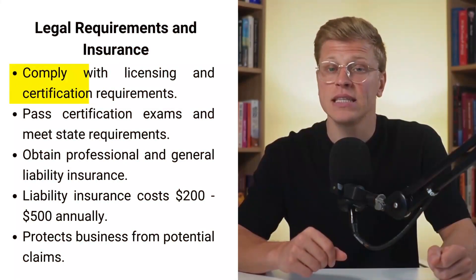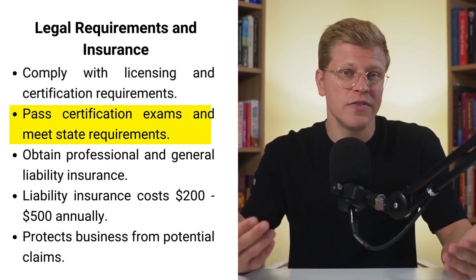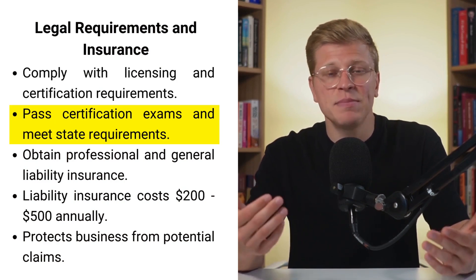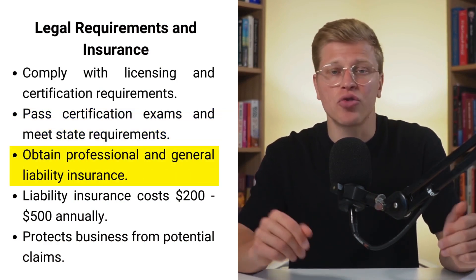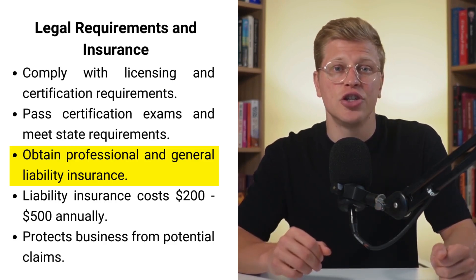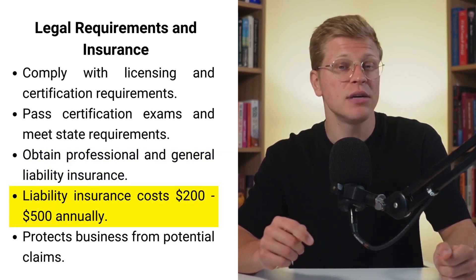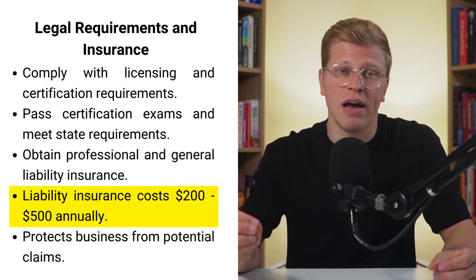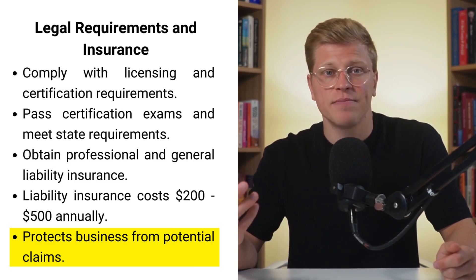Legal requirements and insurance. Ensuring compliance with legal requirements is essential for your business. This includes obtaining the necessary licenses and certifications, passing certification exams, and meeting state-specific requirements to legally practice massage therapy. Insurance is also crucial — professional and general liability insurance covers issues such as client injuries or property damage. The cost of liability insurance typically ranges from $200 to $500 annually, providing peace of mind and safeguarding your business.